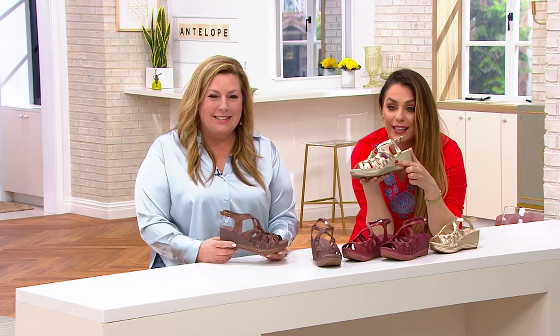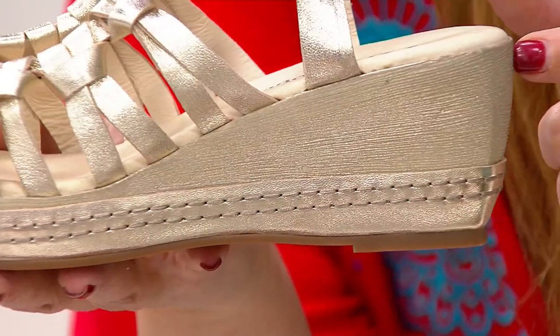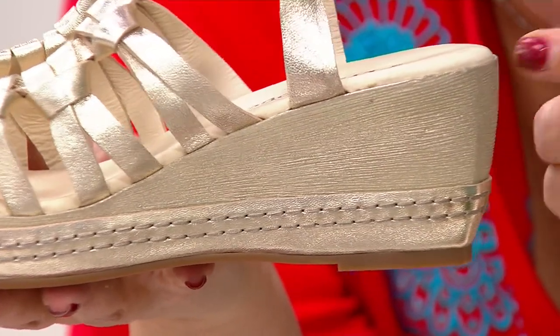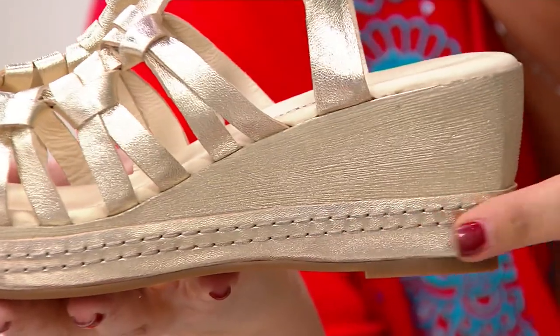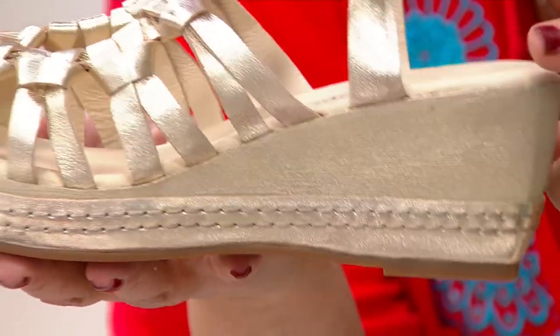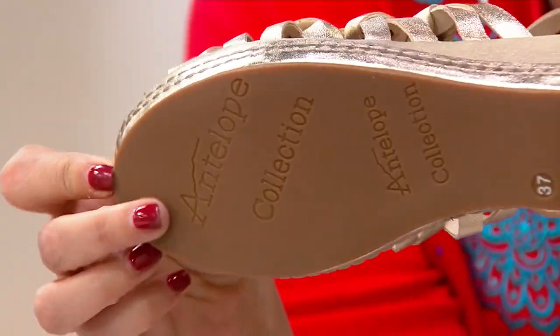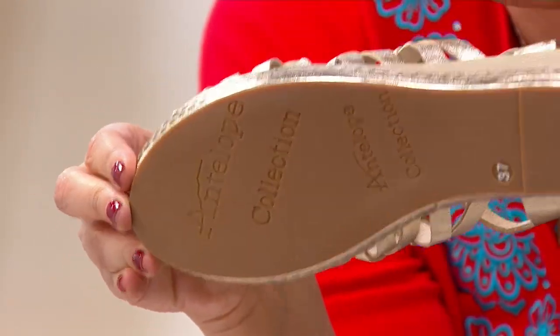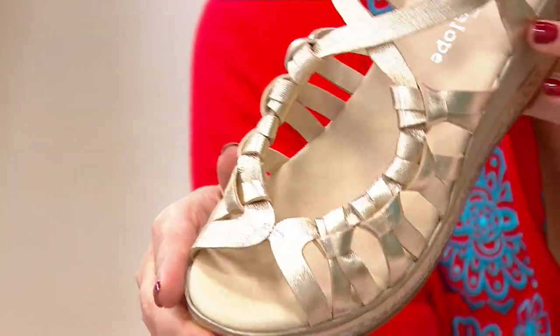And the fact that this looks like a wood wedge, but it's actually a composite material, keeping it extremely lightweight. And then all of the trim at the bottom is all leather. Little details make for a beautiful shoe. And then that great rubber bottom gives you all that traction and support, which I appreciate so much as well.